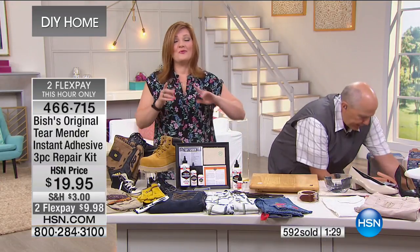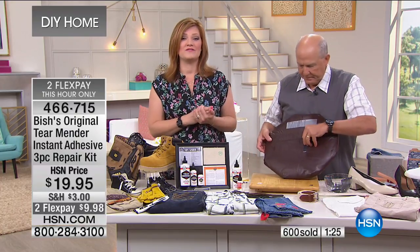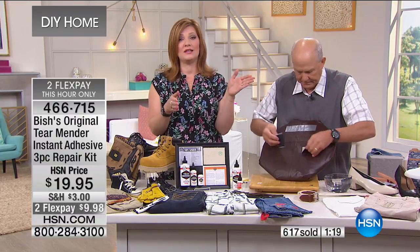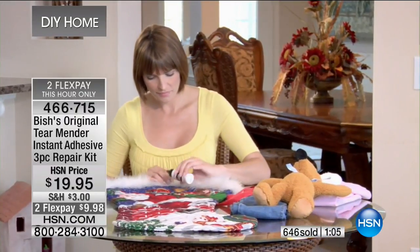We do have two flexible payments, so if you're trying this for the first time, take advantage of those two flex — this hour only. If you were to see this later in the day, it will not have two flex. It is only for those of you tuning in during this early morning hour — you're waking up and you want a product we love here. That's why we put it on two flex.